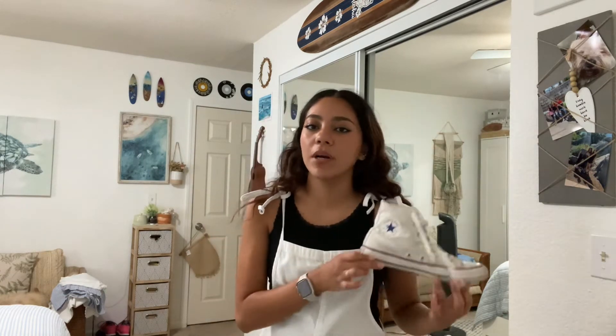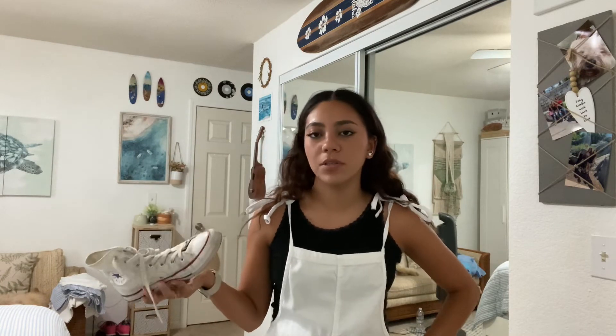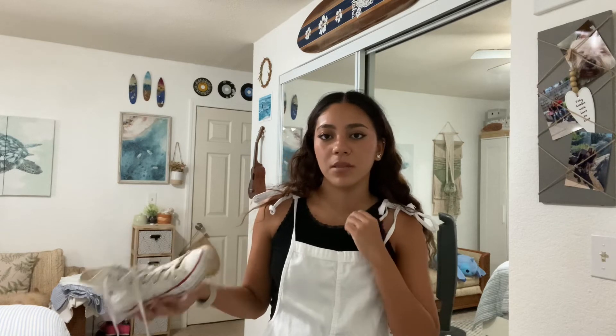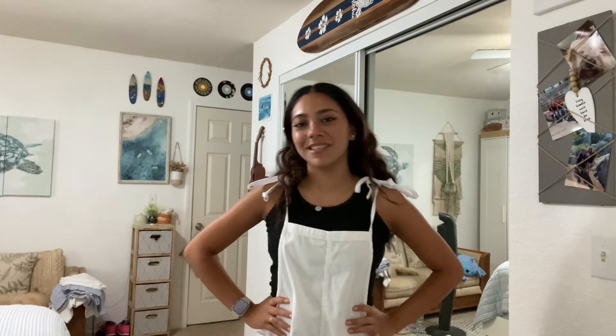The shoes are Converse. The overalls are from Aerie, and the tank top I actually thrifted, but it's from Target. This is the last back-to-school outfit — so those were the five outfits I had to show you guys.